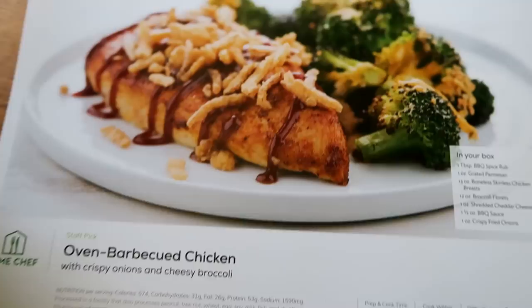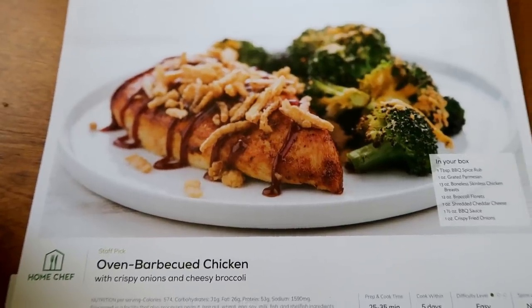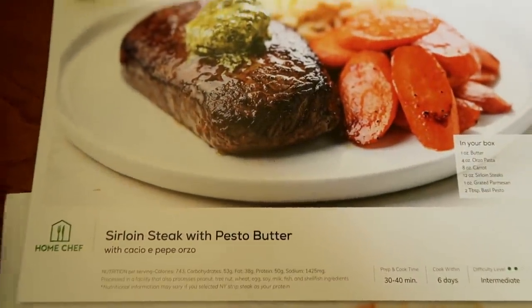You don't have to order them all in a row — you can get one this week, skip a week, do one next week. It will be $20 off your next four boxes. I'm gonna open this up, peek inside and see what we got. The three meals I picked for this week were the oven barbecued chicken and the sirloin steak.